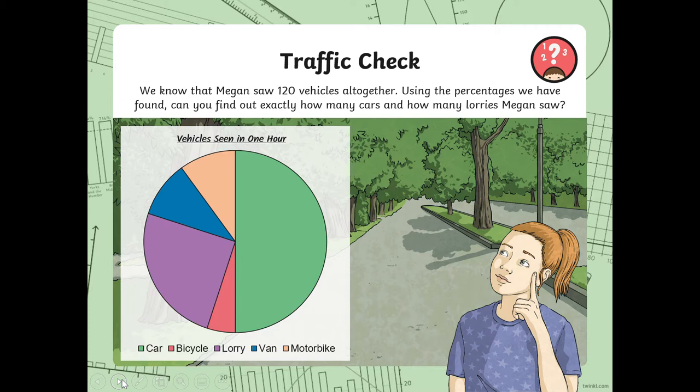Megan saw 120 vehicles altogether. Using the percentages we found — 50% and 25% — can you find out exactly how many cars and lorries Megan saw? 50% is the same as a half, so we need to find half of 120. Half of 120 is 60. From that you can easily find a quarter, because a quarter is a half of a half. So divide 60 by 2, which is 30. So there are 30 lorries.